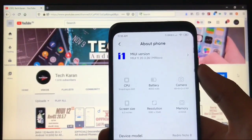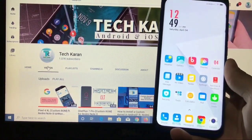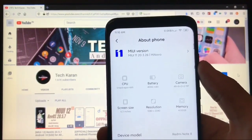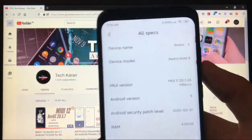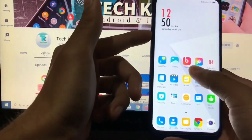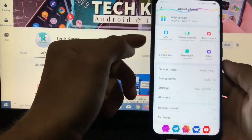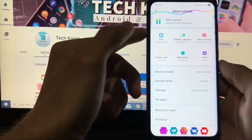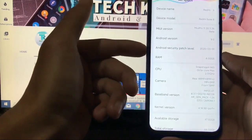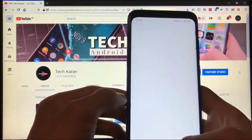Hey guys, this is Kurent here back with a new video, welcome to Tech Kurent YouTube channel. I've installed MIUI 11 Pro 20.3.26 Mi Novo build, which is based on MIUI 11 and Android 9 for Redmi Note 8. You get the security patch of March 1st, 2020 — this is the last and latest update of MIUI 11 base ROMs for Redmi Note 8.